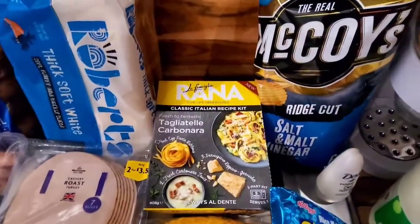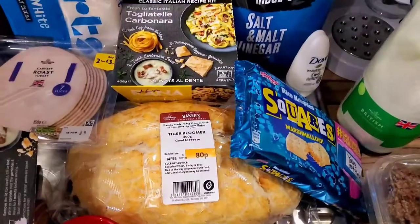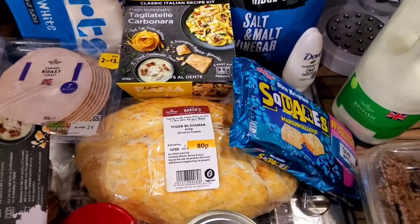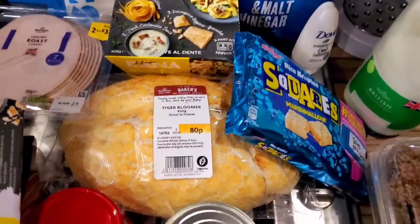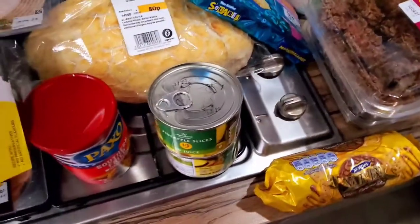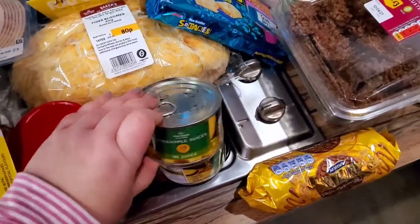We got this gorgeous tiger bloomer from the bakery — it smells insane, I love the smell of fresh bread — for 80p. We also needed some pineapple slices for a recipe I'm doing, so we got two small tins of pineapple slices in juice.